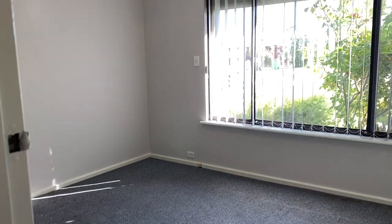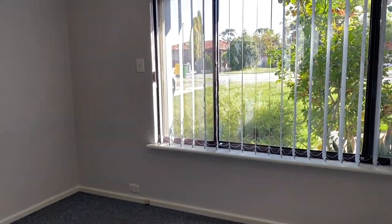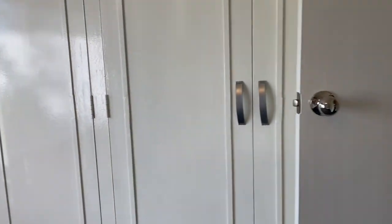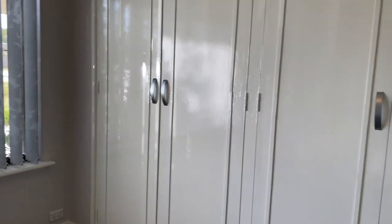The master bedroom is actually a really good size and the windows at the front have roller shutters as well. You've got two double robes there, so lots of storage space.